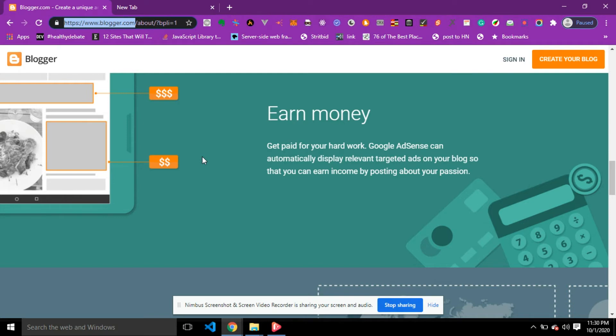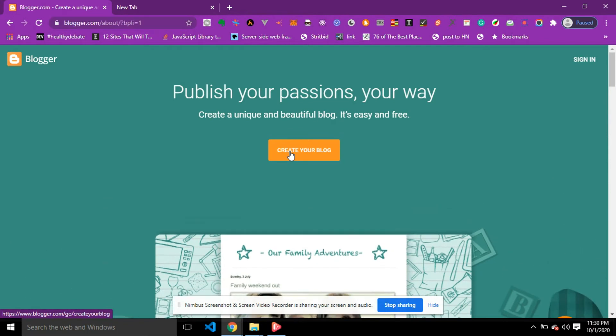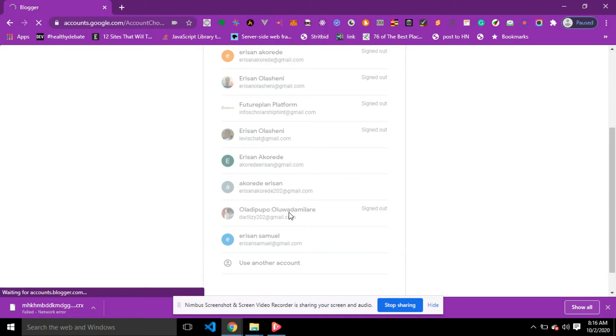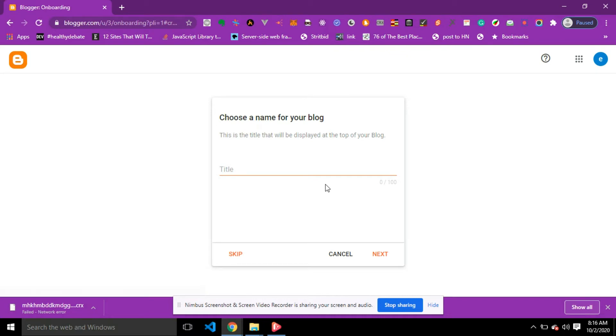To get started and create a free website, click on 'Create Blog.' Here I'm going to choose the email I'd like to use to create my blog, then click on the email you want to use. You'll be redirected to the next page. The first field I'm going to fill is the name of my blog. Note that the name of your blog is not the URL — it's just the title displayed at the top of your blog. I'm going to name it 'Tutorial.'